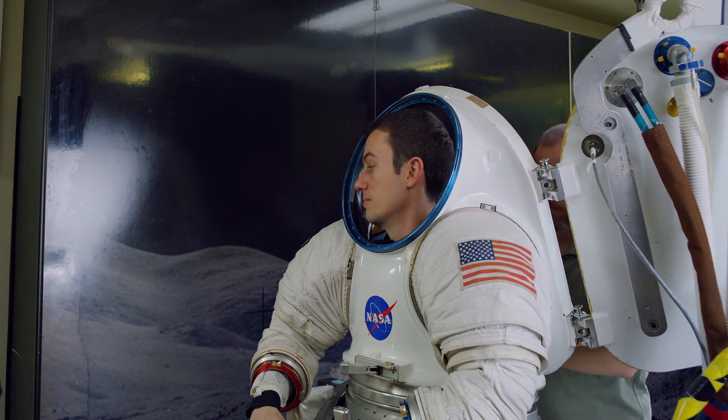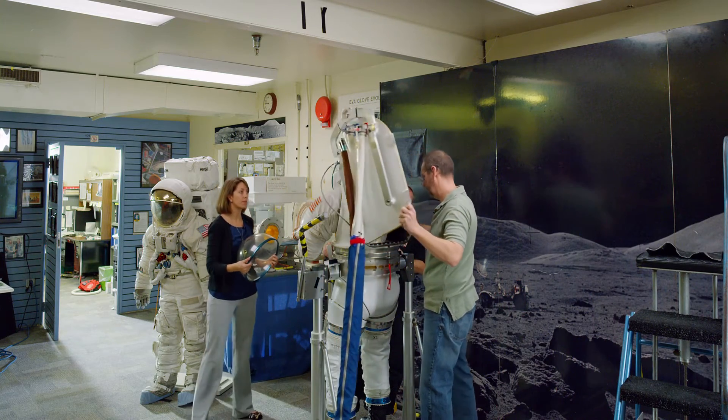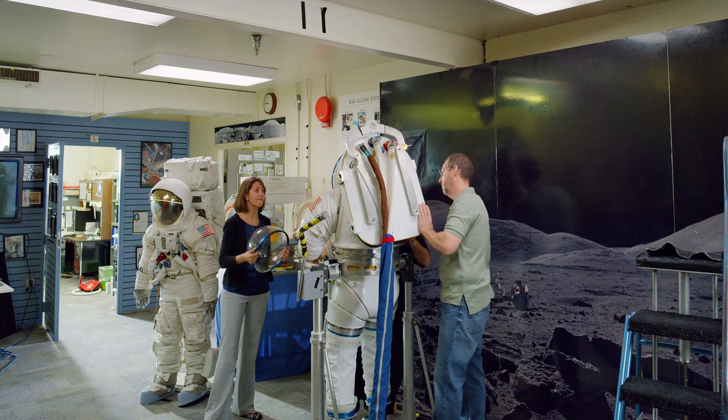Once we have the hardware in-house, we become the experts of how that hardware works, what it does, and how it meets the needs for our next phase of our mission design.